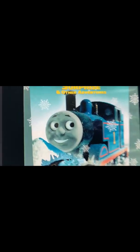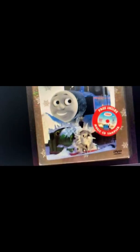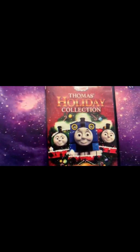I think it might be December, January, or February — I don't know. It comes with a CD music disc, and also comes with a box. You can also get Thomas's Holiday Collection DVD.